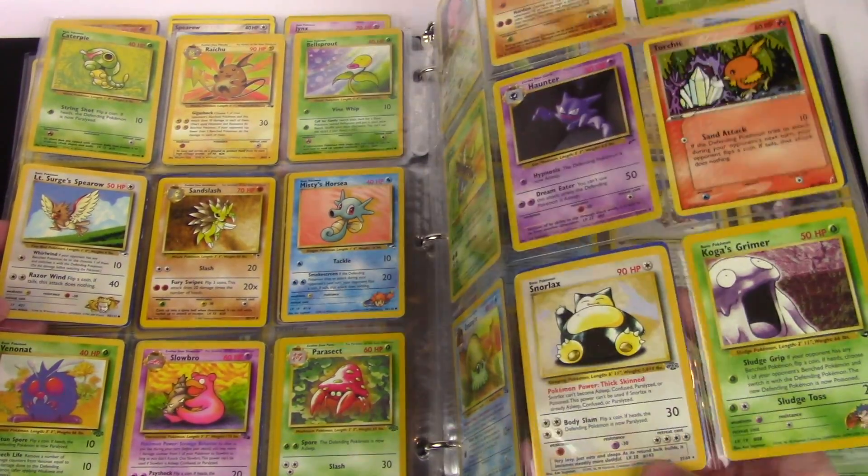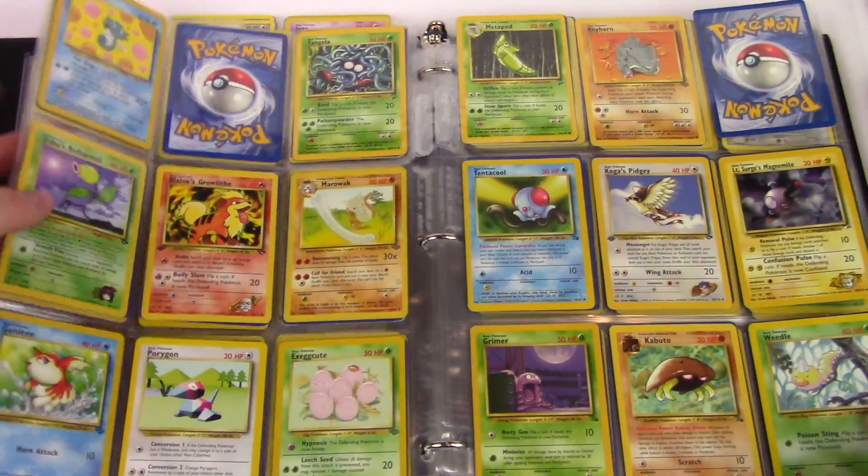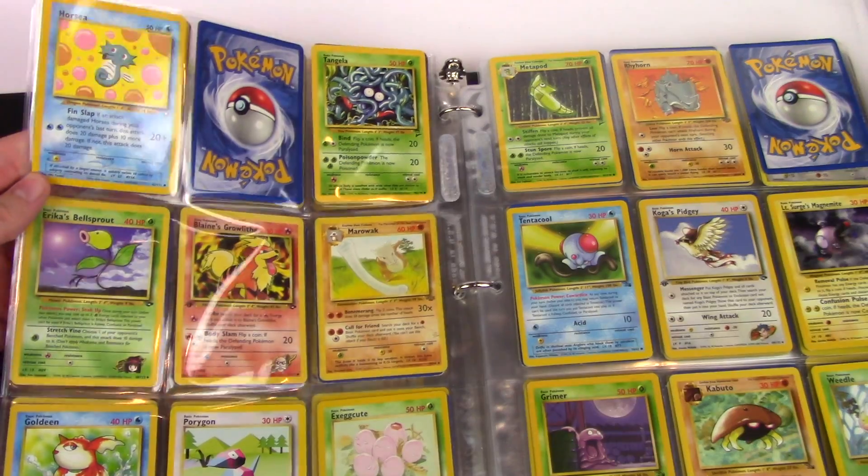I still left some of the rares in here, so there's like a Snorlax from Jungle. And there are some really cool Neo cards in here too.